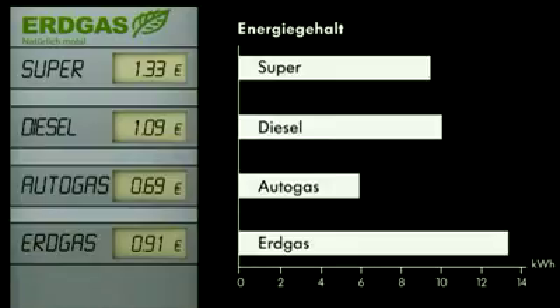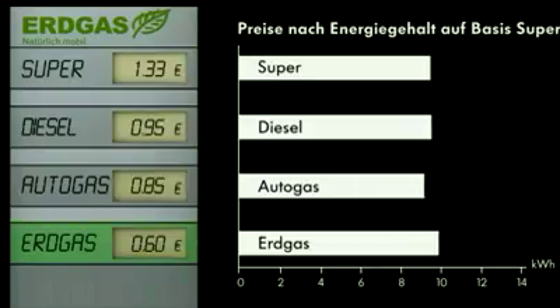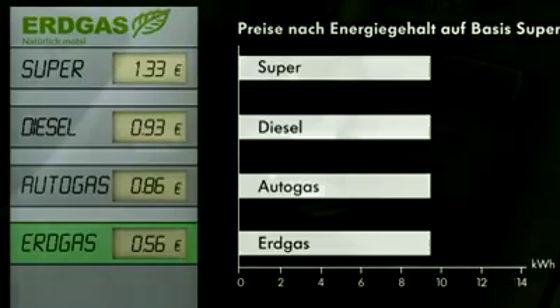One kilogram of natural gas has around the energy of 1.5 litres of petrol or 1.3 litres of diesel. Comparing the different energy content levels of super fuel, diesel, liquefied petroleum gas, and natural gas, as well as the relevant fuel costs, one thing becomes clear: no other fuel can compete with natural gas. For anyone with the Turan TSI Ecofuel, driving now becomes as economical as a quarter of a century ago.